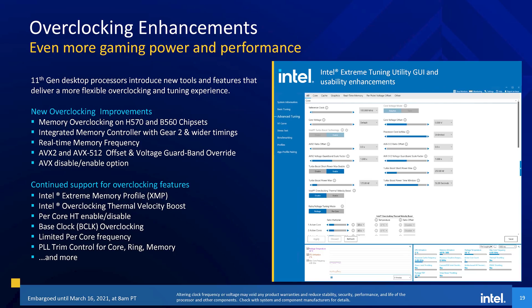11th gen processors support a wide range of improved overclocking features. One of the most interesting ones is real-time memory frequency overclocking, which will allow tweaking memory OCs in Windows through Intel's Extreme Tuning Utility without any restarts. Previously you'd have to do most of the memory overclocking in the BIOS, so this is a pretty substantial improvement. Intel also provide a wide range of AVX offsets and controls, which is especially useful given these new processors support AVX-512, and overclockers will likely need to set a large offset to get a stable OC.